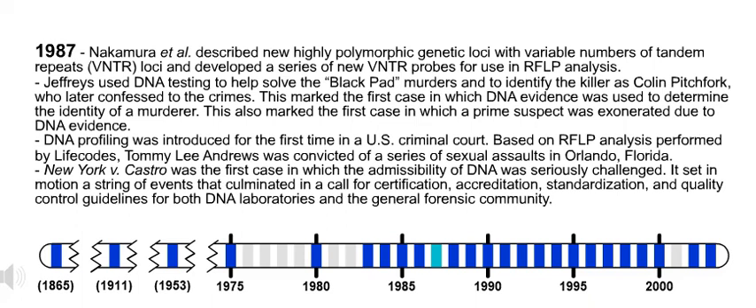Also in 1987, DNA profiling was introduced for the first time in a U.S. criminal court. Based on RFLP analysis performed by Life Codes, Tommy Lee Andrews was convicted of a series of sexual assaults in Orlando, Florida.